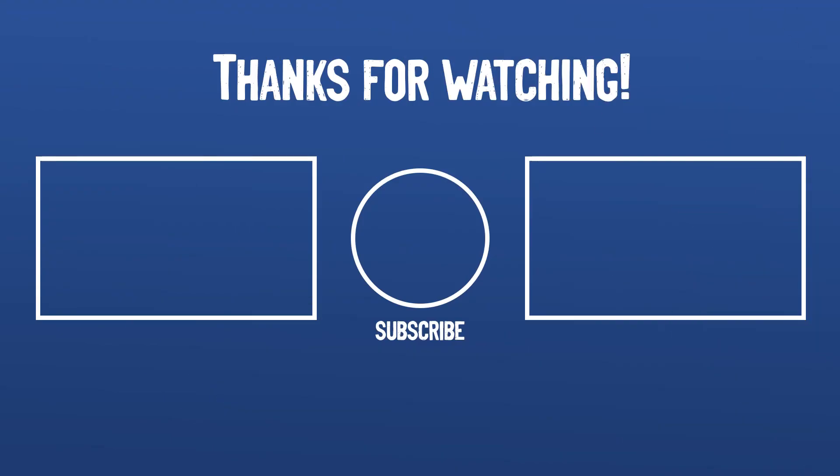All right guys, thank you so much for watching. I hope you found this video to be helpful. If you have any questions about the products mentioned in this video, you can leave a comment down below and I'll get back to you as soon as I can. See you in the next video!